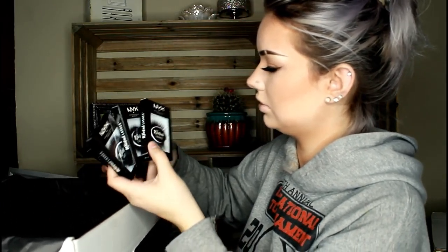And then there's a couple different pairs of lashes. These are all very dramatic. Very dramatic. Good lord.